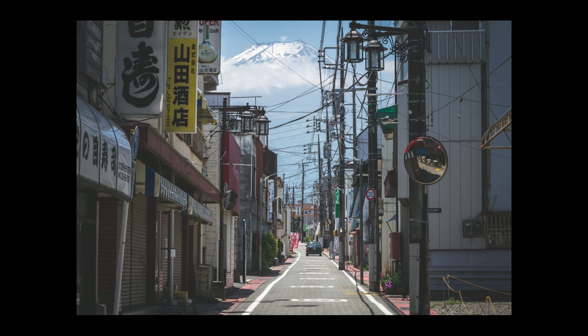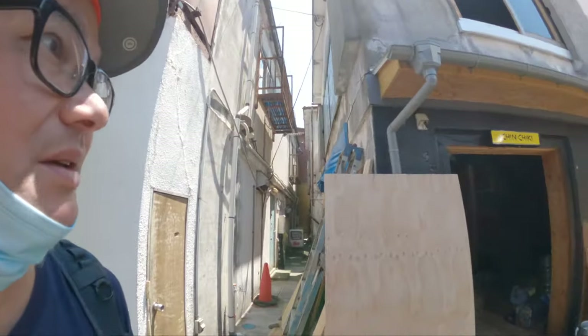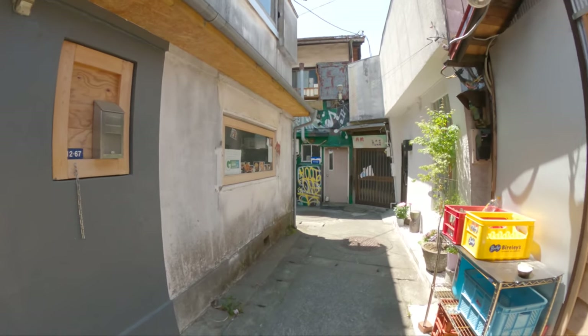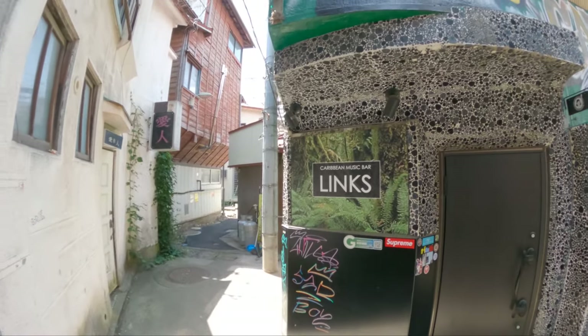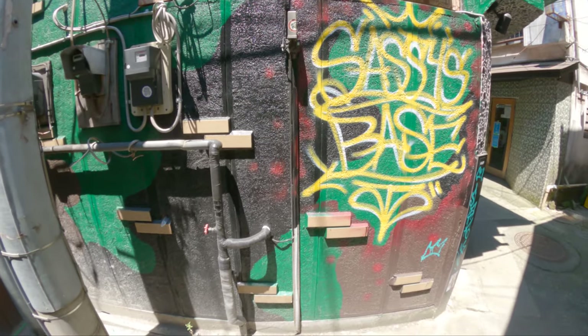I'm going to look for some friendly angles where there's not so much traffic — maybe a tighter little alleyway like this one. Fuji is in the distance. Seems I should have come here at night. There's a cool little alleyway with some bars. Chinchiki is under renovation. Looks like there's a little Caribbean music bar here called Links — and Sassy's Base.